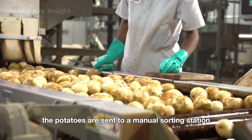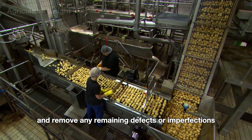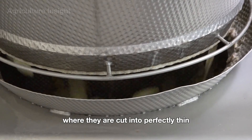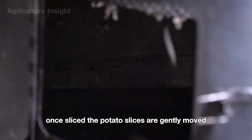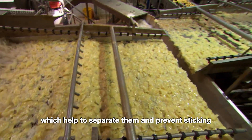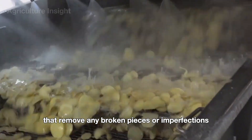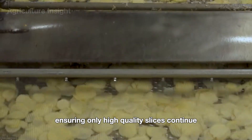After peeling, the potatoes are sent to a manual sorting station, where workers inspect and remove any remaining defects or imperfections. Next, the potatoes are fed into an automatic slicing machine, where they are cut into perfectly thin and uniform slices, ensuring the ideal thickness for crispy chips. Once sliced, the potato slices are gently moved along streams of water, which help to separate them and prevent sticking. As they flow through the water channels, they pass over vibrating sieves that remove any broken pieces or imperfections, ensuring only high-quality slices continue in the process.